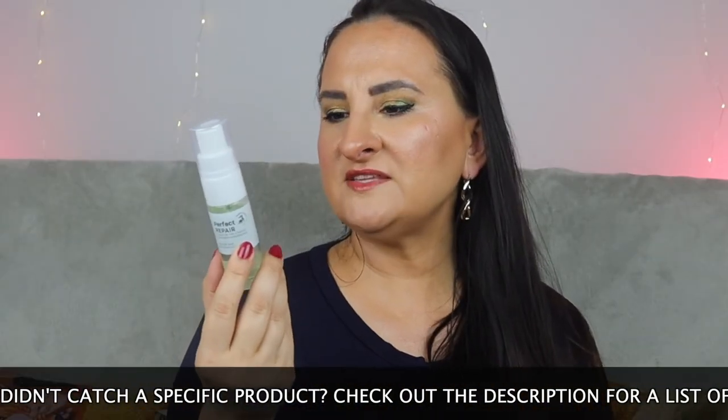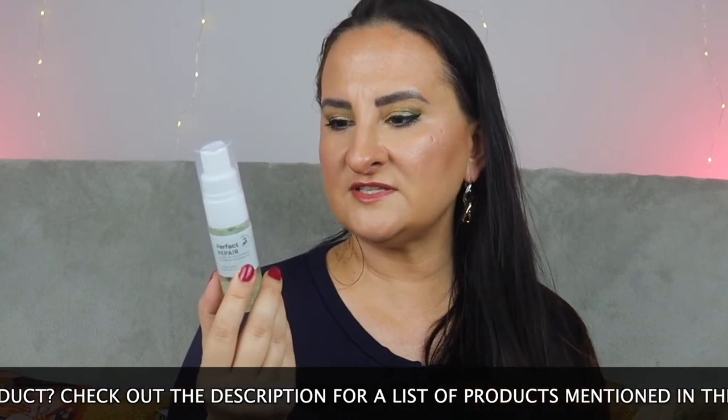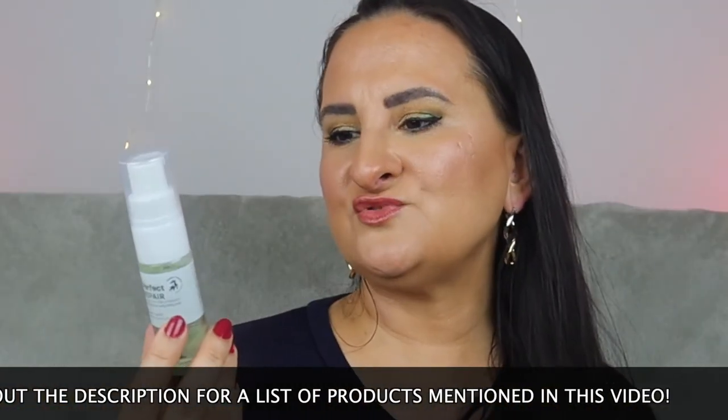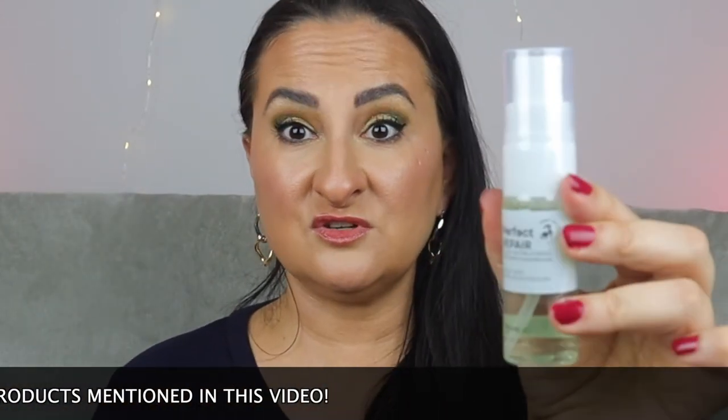Next up is the Perfect Repair Leave-In Treatment by Nature Lab Tokyo — color safe. You apply this concentrated foam to towel-dry hair, then air dry or blow dry and style as desired. It's supposed to restore damaged hair and speed up dry time. That sounds really good — when I want to blow dry my hair it takes me ages, so anything that helps with that I'll take.